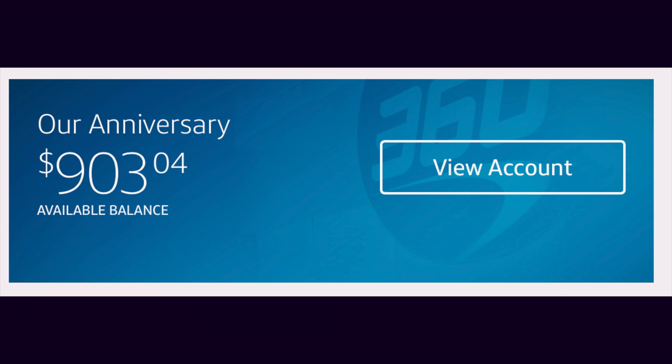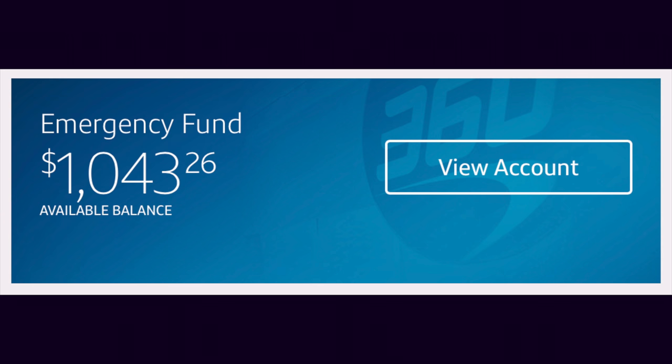The next sinking fund is our tenth wedding anniversary fund, which currently has $903.04. The plan is for Mauricio and I to take a little weekend trip somewhere special. We were really hoping to be debt-free by our tenth wedding anniversary, but reality set in as to how long this process was going to take. We also have our emergency fund in Capital One 360, which currently sits at $1,043.26. This is our starter emergency fund; once we have a fully funded emergency fund, we'll keep it here as well.